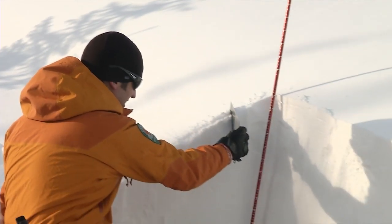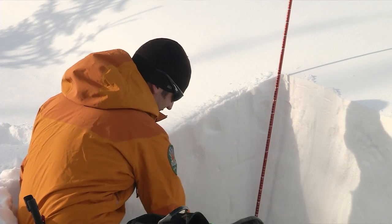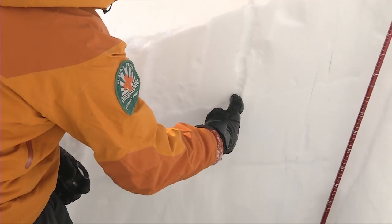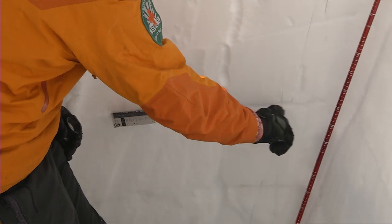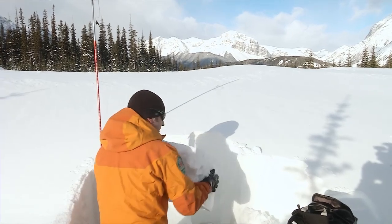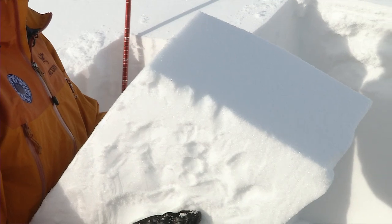The first part is I just sort of feel down and mark where some of the particular layers of concern are. You can see visually there's some differences in layers, and I'm just sliding my crystal screen. I'll do the same thing with my finger, just feeling for changes in density and any obvious layers. There's one right here that's quite obvious that we've been tracking all winter long. By digging into the snow and looking at the various layers, Jeremy is able to get a good indication of the history of the snowpack and its potential avalanche risk.